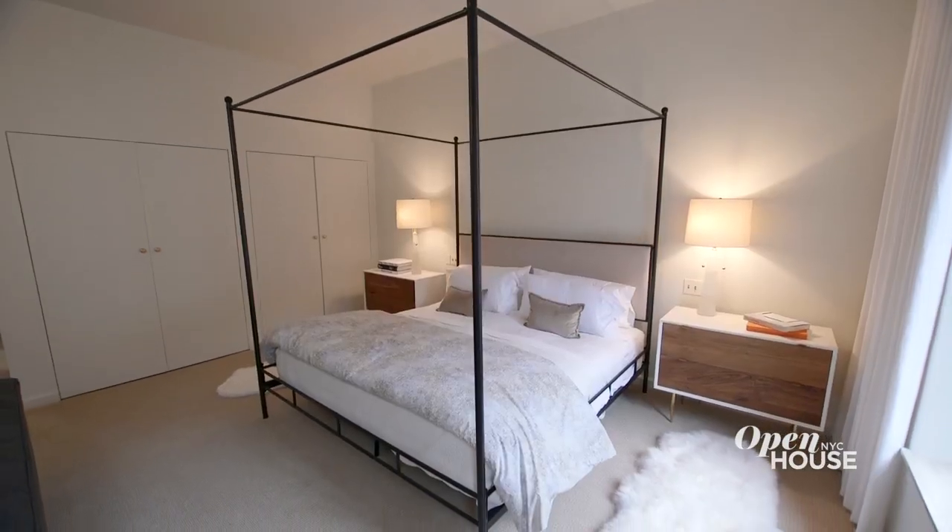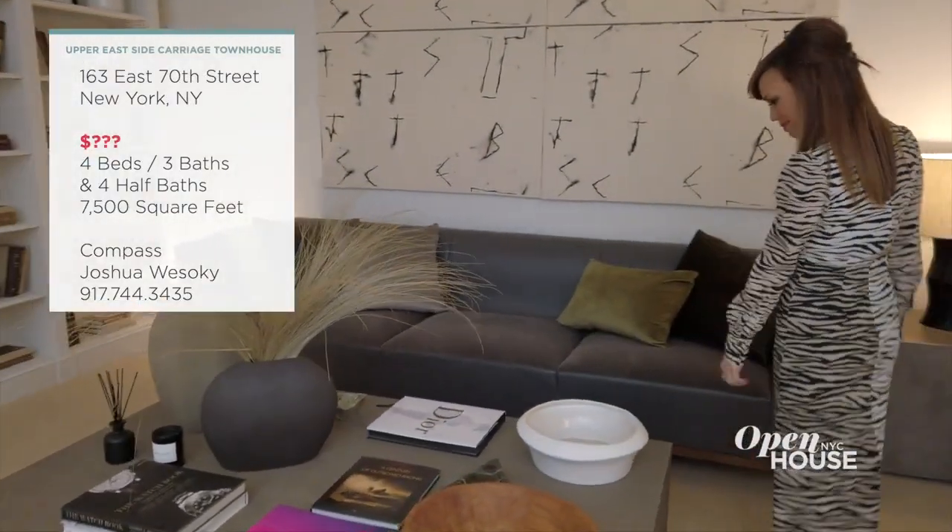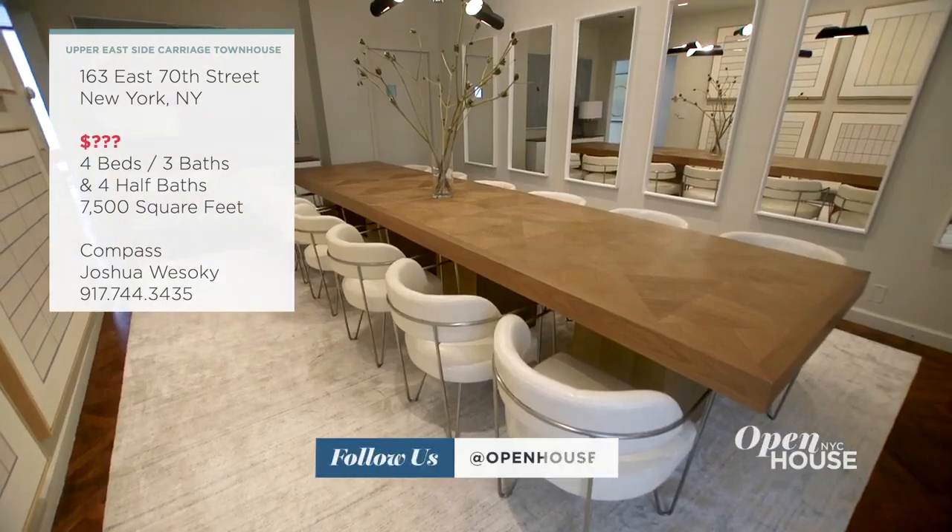Care to flex your real estate knowledge? Can you guess what they're asking for this 7,500 square foot townhome? We'll reveal the price at the end of the show, but in the meantime, reach out on our social platforms at OpenHouseTV with your estimates.